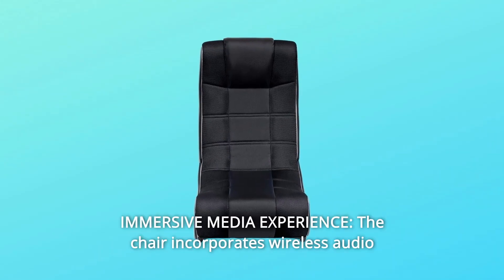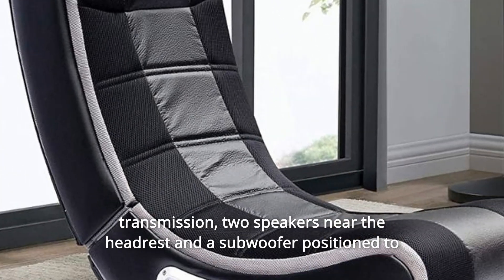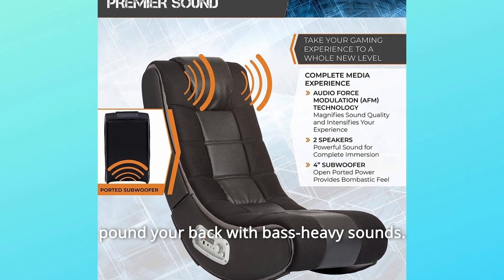Number 2: Immersive Media Experience. The chair incorporates wireless audio transmission, two speakers near the headrest, and a subwoofer positioned to pound your back with bass-heavy sounds.